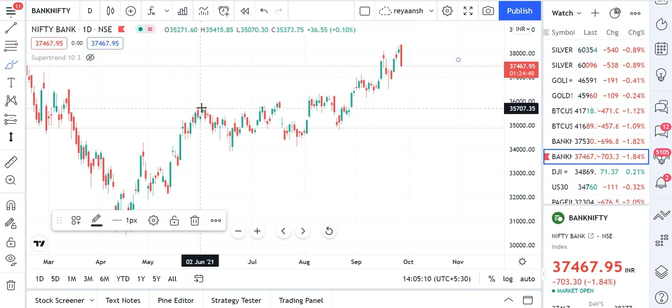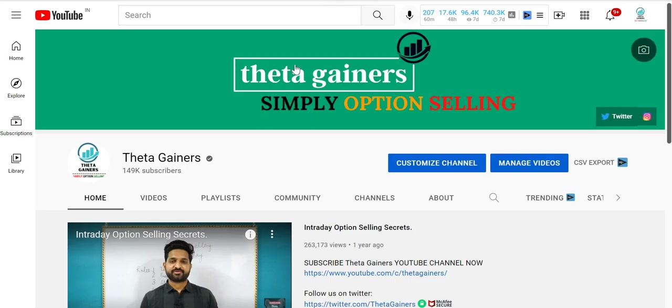Hello everyone, welcome back to ThetaGainers. Today's video is about next week's small account wallet trade strategy. I have closed the last small account near 8000 profit, and this is a new trade you can deploy it for 3 months, or you can do it tomorrow — that is also fine.